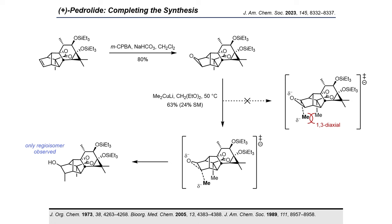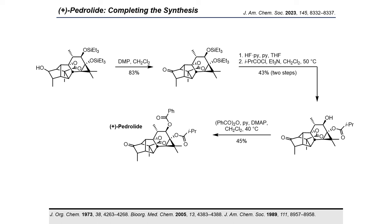With the desired bicycloheptene in hand, we focused on the completion of the synthesis of pedrolite. Diastereoselective oxidation of the double bond delivered the corresponding epoxide. Treatment of the epoxide with dilithium dimethylcuprate gave the secondary alcohol as a single regio-isomer; we suggest that attack by the cuprate onto the alternative site of the epoxide is prevented by 1,3-diaxial methyl–methyl interaction. Alcohol oxidation followed by global alcohol deprotection furnished a diol differing from the target natural product only by the acylation pattern. Finally, sequential acylation with first isobutyryl chloride followed by benzoic anhydride completed the total synthesis, delivering pedrolite.